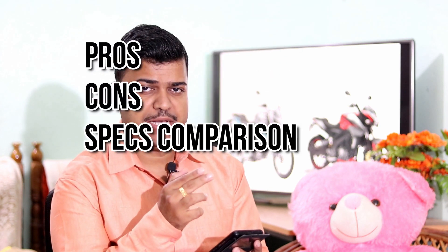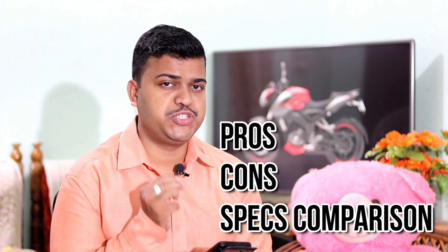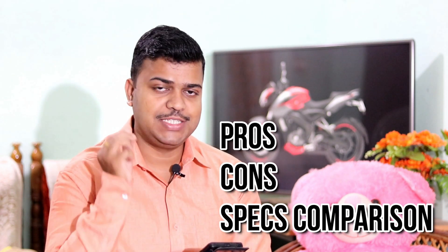In this episode we will consider the pros and cons of these two bikes and also the spec comparison between these two. Before that, don't forget to subscribe to this channel and watch till the end. So let's start.